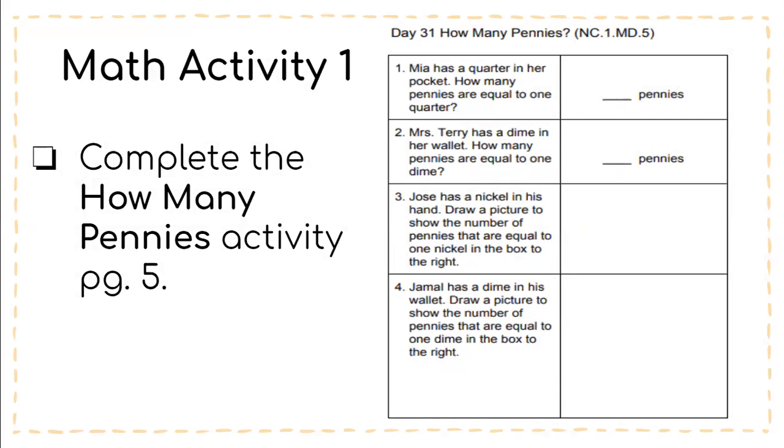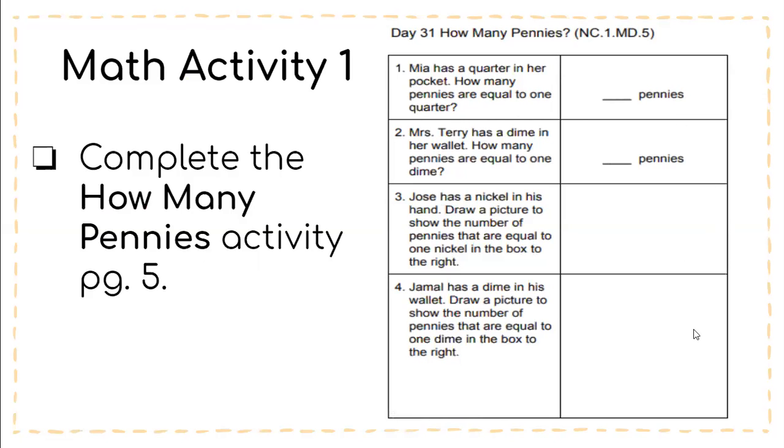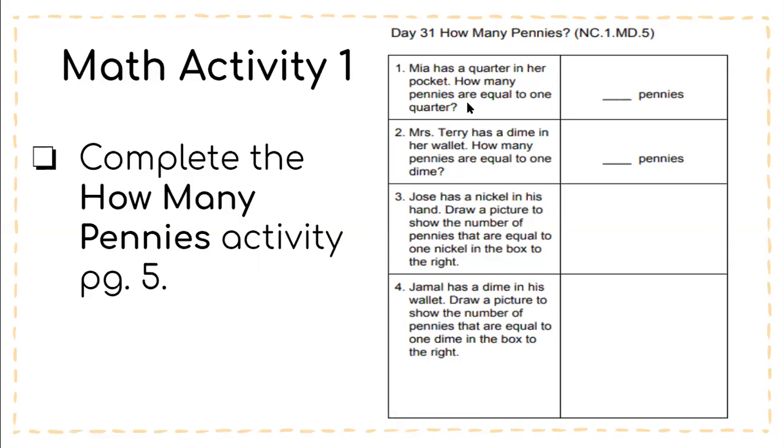The first activity wants you to complete the 'How Many Pennies' activity, which is on page five of your packet. It looks like this right here. Number one: Mia has a quarter in her pocket — how many pennies are equal to one quarter? You'll write your answer right here. Number two: Mrs. Terry has a dime in her wallet — how many pennies are equal to one dime? Write your answer right here.